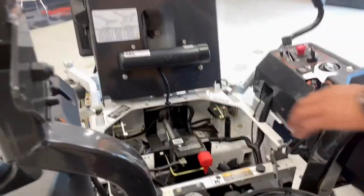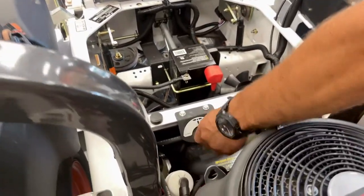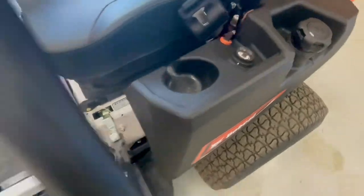Bobcat has dual fuel tanks with an easy switch and a 7.8 gallon capacity to keep you on the mower longer.